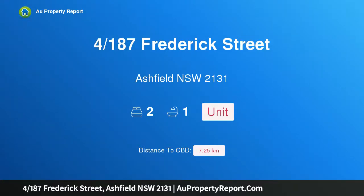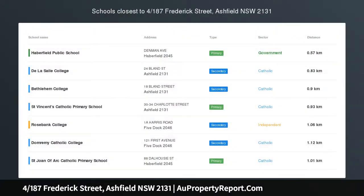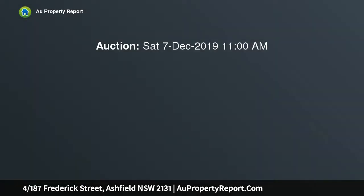I am glad to introduce the property at 187 Frederick Street, Ashfield, New South Wales 2131. Move straight in — conveniently located on the border of Haberfield, this cozy home unit offers the first home buyer a great opportunity to enter the property market.